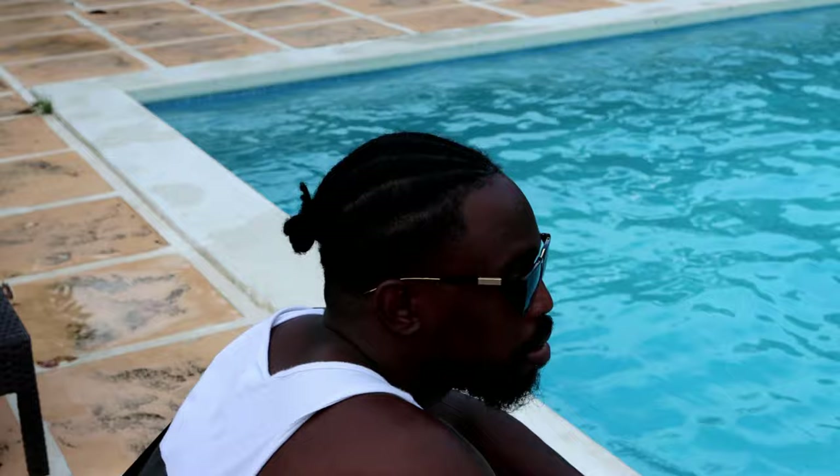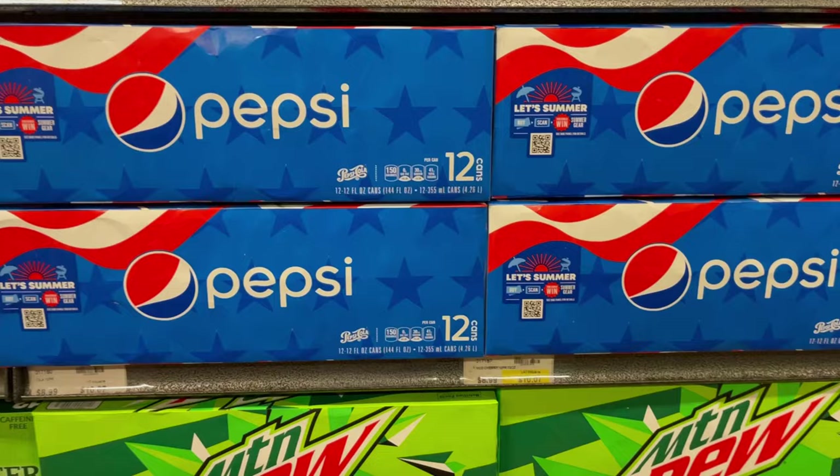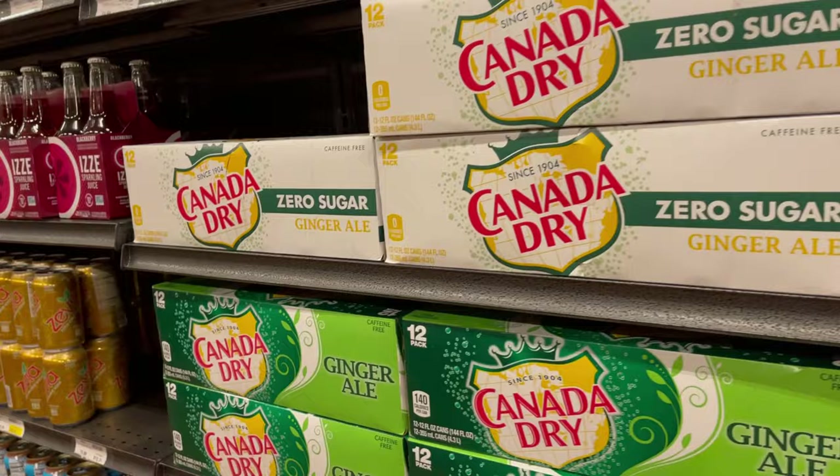We thought it would be a smart idea to go grab some groceries so we'd have things in the house for breakfast and stuff. Let me tell y'all about these prices — they were so crazy. A case of water was twelve dollars! I could not believe it. We spent hundreds of dollars at the grocery store, but it's all good.